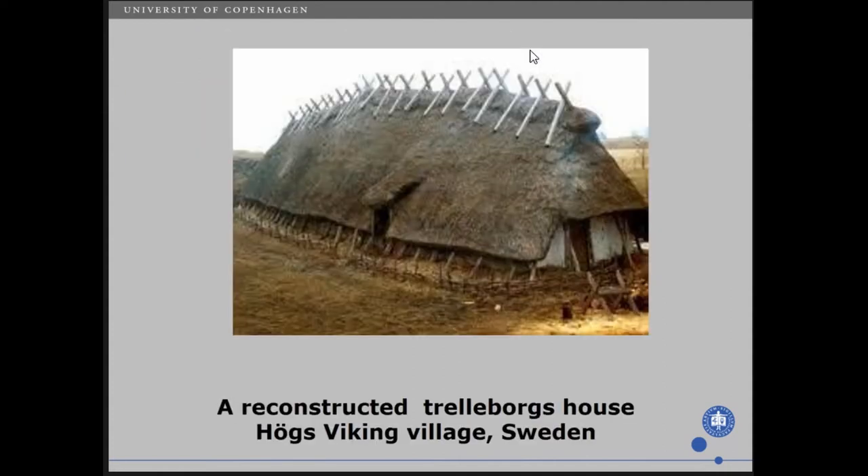But the question is, how can we fill a house? How can we furnish a house with textiles? This is a reconstructed Trelleborgshaus in the former Höjsviking village in Sweden. How can we take this one step further and discuss the consumption and fill our constructions with colour, life, and textiles?